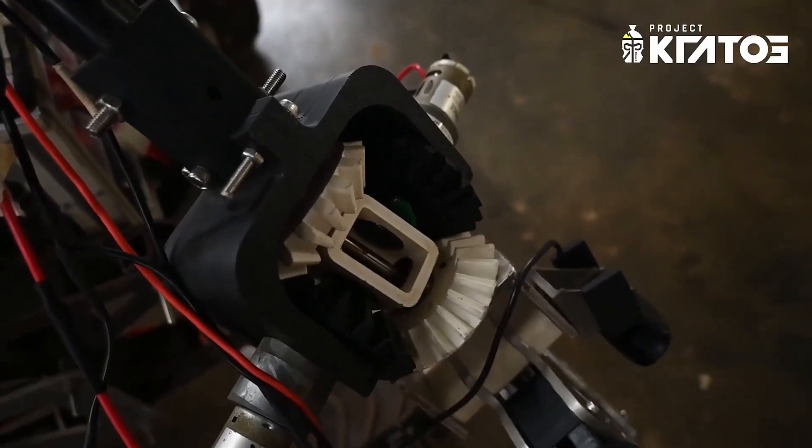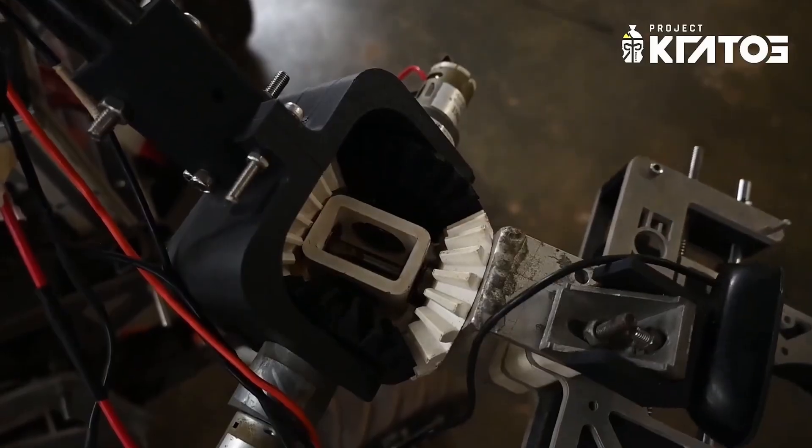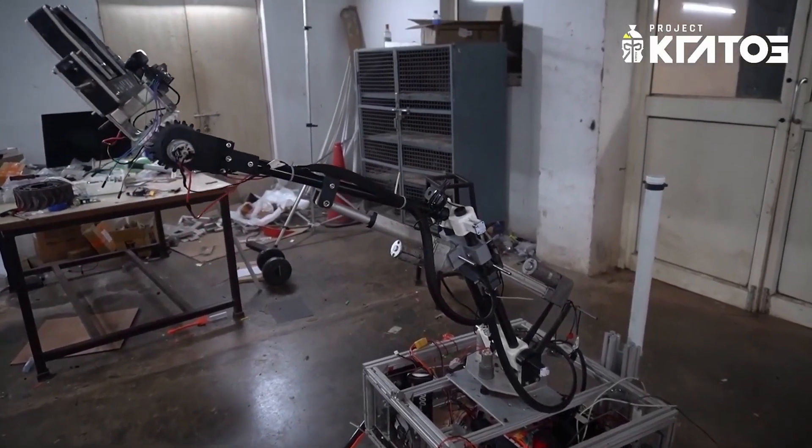Our robotic arm features a powerful linear gripper for performing accurate tasks like turning switches and pulling cables. It is also capable of lifting weight up to 7 kg. It uses a redesigned bevel mechanism for smooth roll and pitch motion, minimizing casing flex and improving gear meshing.